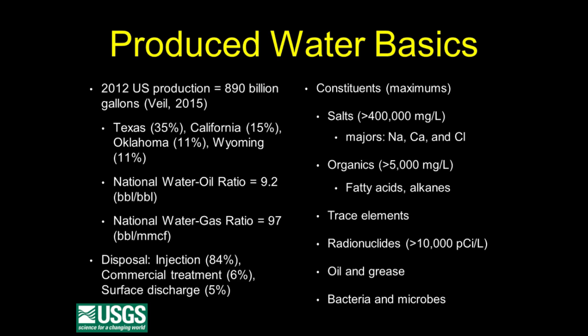Shales are actually a little bit different — shales often produce far less than one barrel of water per barrel of oil. For natural gas, some wells are dry, but on average about 97 barrels of water per million cubic feet of gas. In terms of disposal, the vast majority is injected, either for water flooding or into a disposal well. There are some commercial treatment plants, which has become more popular particularly in Pennsylvania. Surface discharge is also possible because some produced waters, particularly from coal bed methane plays, are even potable.